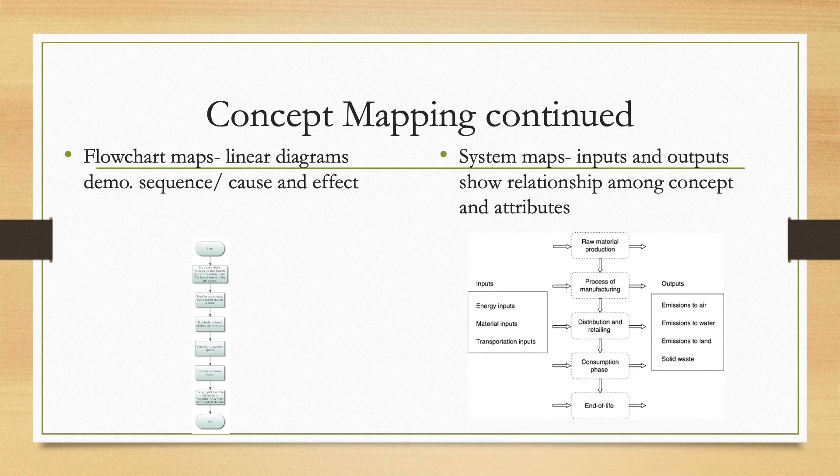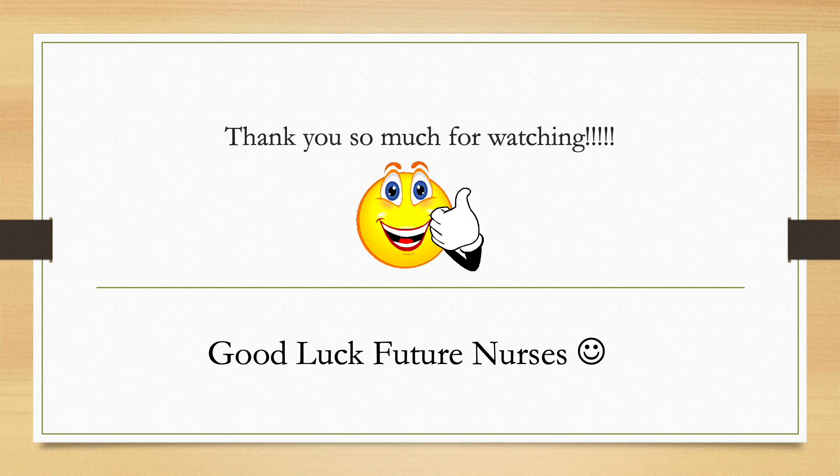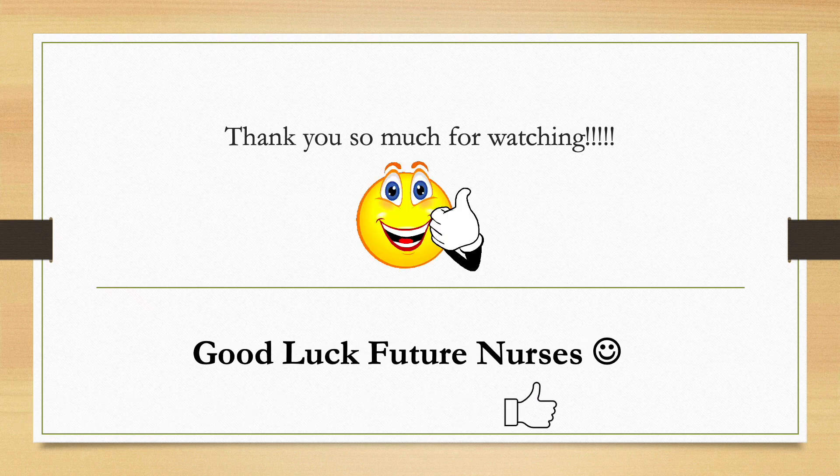The last type of concept map is a system map, which includes inputs and outputs and shows the relationship between concepts and their attributes. This is the end of Chapter 10. Thank you so much for watching. Good luck, future nurses, and like and subscribe if you found this information helpful.